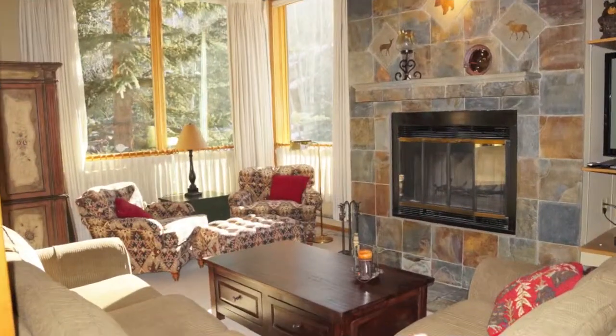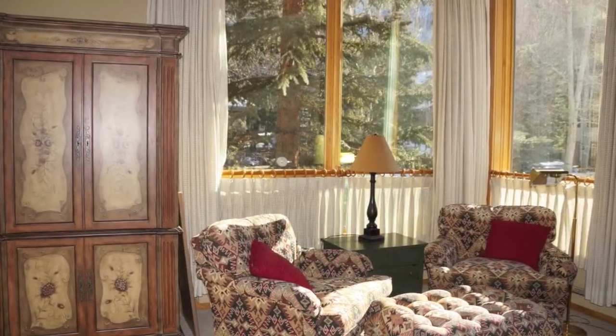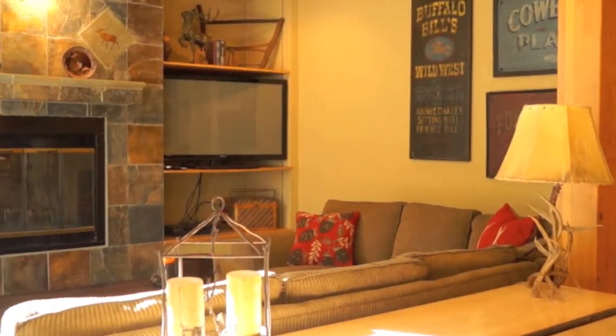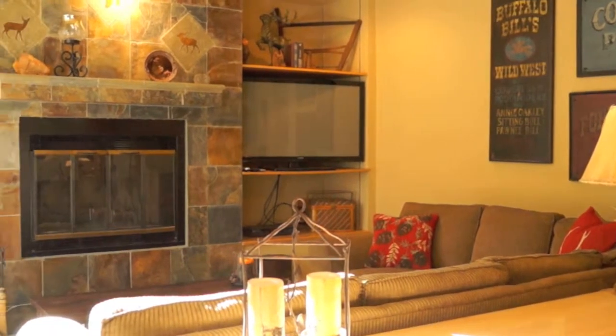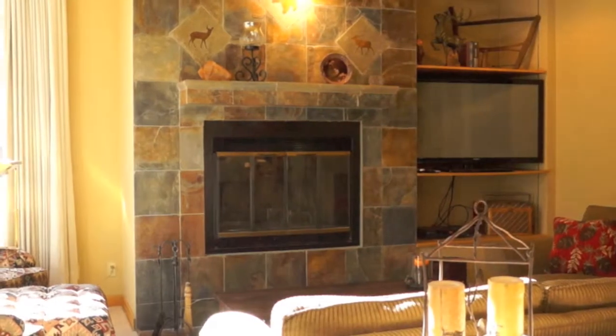This condo has an open floor plan with tall ceilings and large windows which let in plenty of light. It has a wood-burning heat-a-lator fireplace that is cozy and keeps the condo nice and warm. There's lots of seating so you and your friends can sit in front of the roaring fire after a long day of skiing.